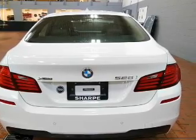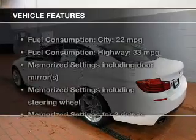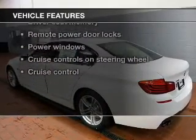Let the sun shine in with a sunroof. Memory settings are one of many features. Plus enjoy these notable features that are included in this vehicle.